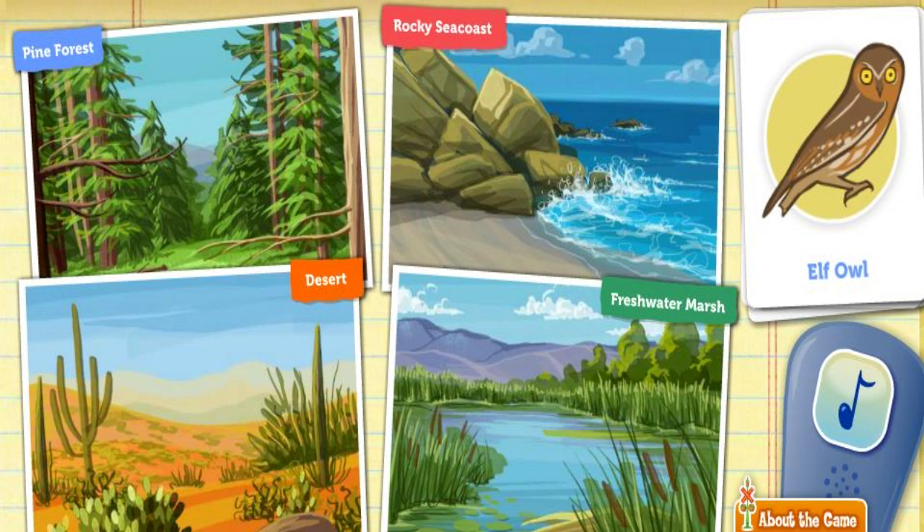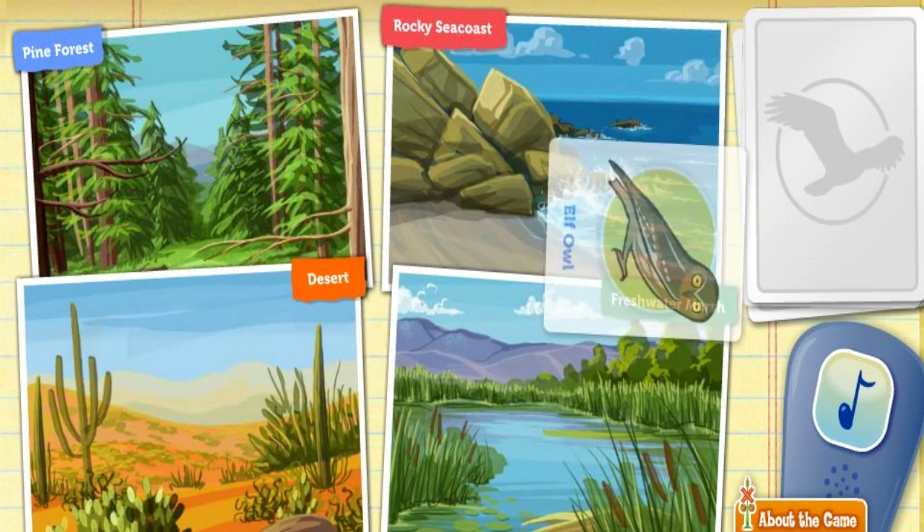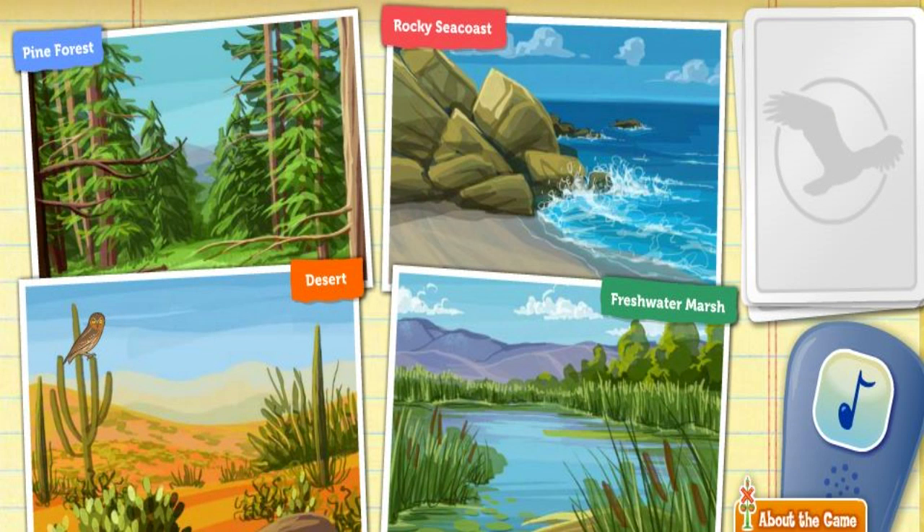Here's a tiny elf owl. She's nocturnal, which means she's most active at nighttime. Her favorite place to build a nest is in the saguaro cactus.